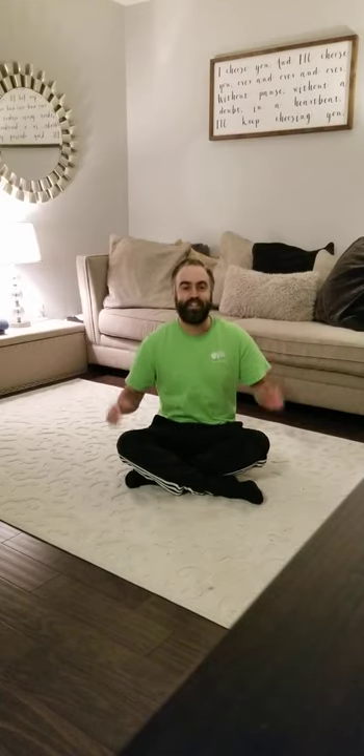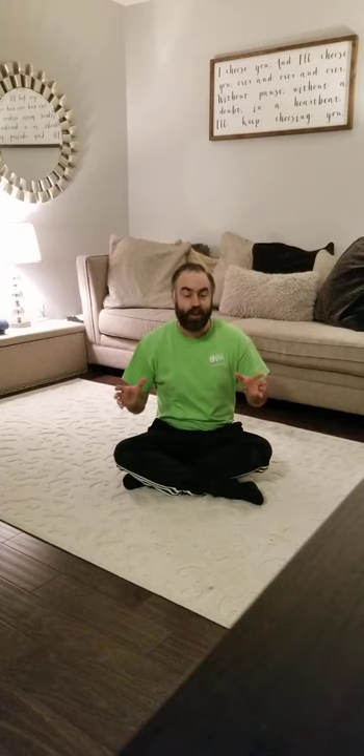Hello everyone! Mr. Scott here coming at you live from my home. Today we have a really fun lesson plan where we're going to pretend we're pirates. Raise your hand if you like pirates. But before we get started with that, we are gonna sing our hello song. All you at home, let's sing along with your family and friends right now.